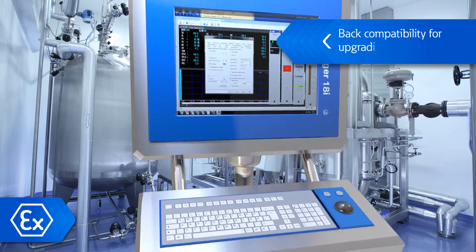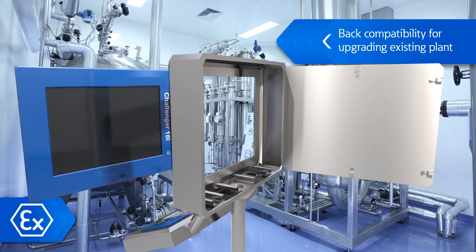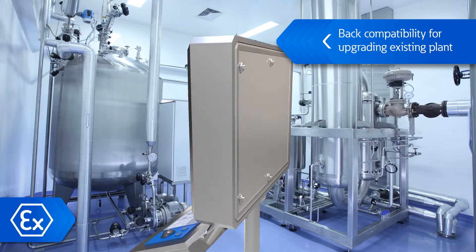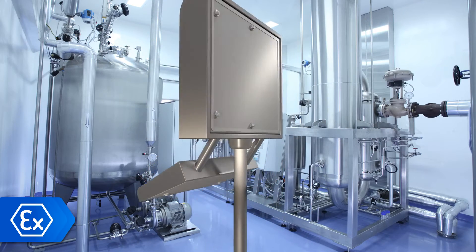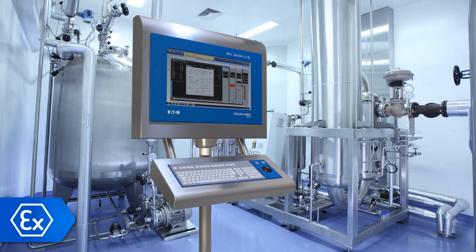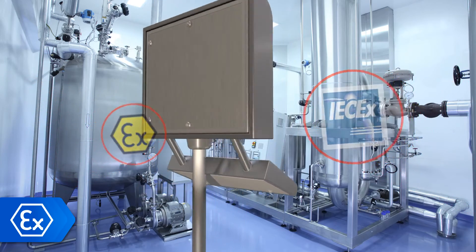The MTL GECMA Remote Terminal has been designed to allow back compatibility for fast and cost-effective upgrades to existing plant installations. International approvals on all components enable a single product line to be installed globally, resulting in time and cost savings for engineering, installation and service teams.